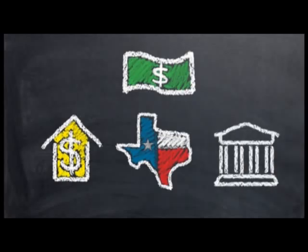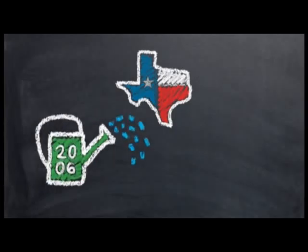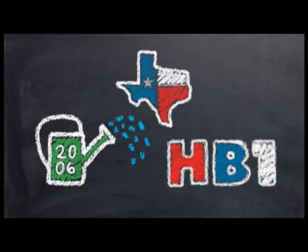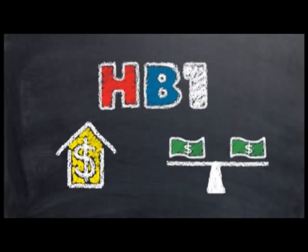It is the M&O portion of school funding that districts across Texas are now concerned with because of actions by the state legislature. In the spring of 2006, the Texas state legislature passed House Bill 1 in an attempt to reduce property taxes and equalize state funding to all districts.